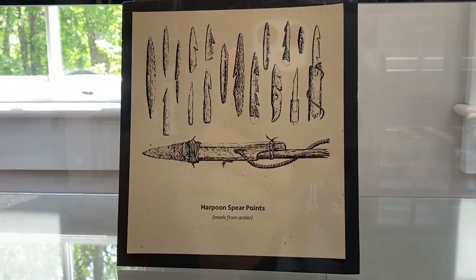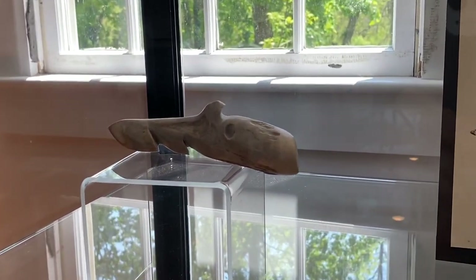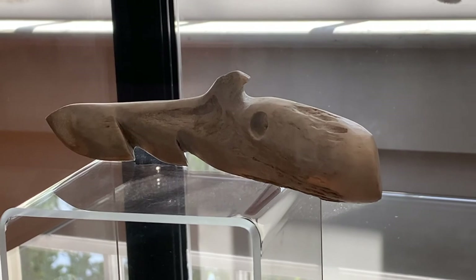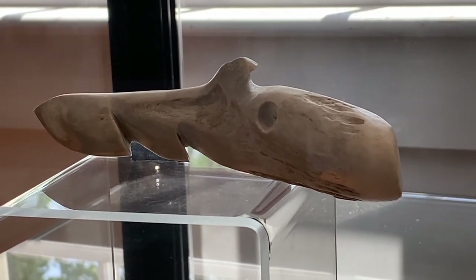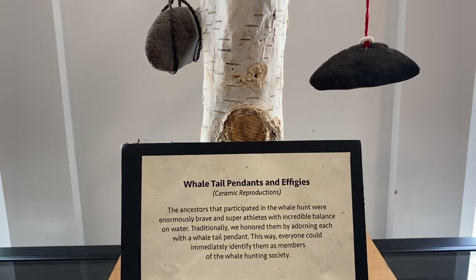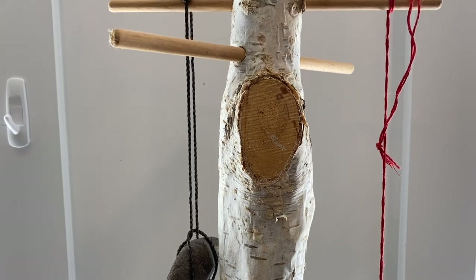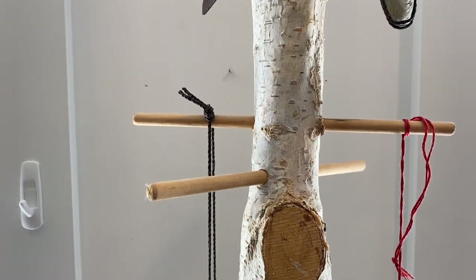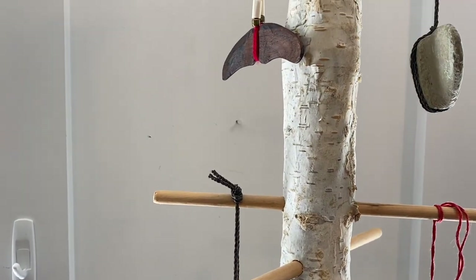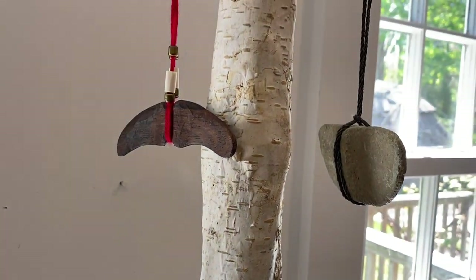And here we see some harpoon spear points. The one on the left here looks as if it's made of bone. The Wampanoag that participated in the whale hunt were enormously brave and super athletes with incredible balance on the water. Traditionally, they honored them by adorning each with a whale tail pendant. This way, everyone could immediately identify them as members of the whale hunting society.